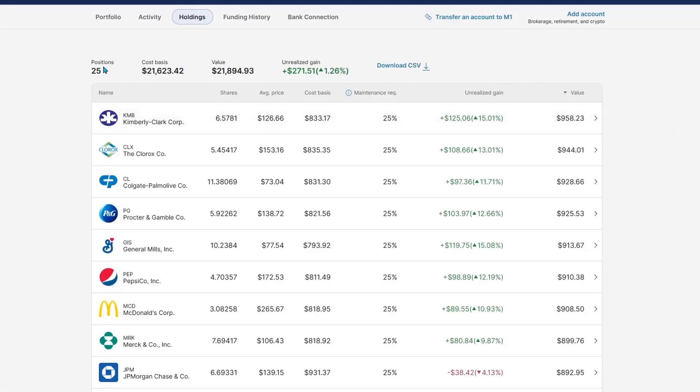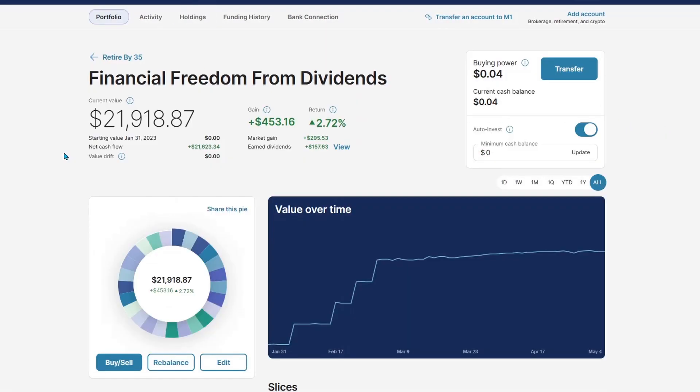That's going to be all 25 of my positions. Today the portfolio sits around $21,918. We're up $453 so far, around 2.72%. We've got $160, give or take, in dividends. If this is your first video, hit the like button, hit the subscribe button — we do weekly update videos every single Friday. I would love to have you on the journey. We're building our way to financial freedom through this dividend portfolio. Happy investing. Until next week, peace.